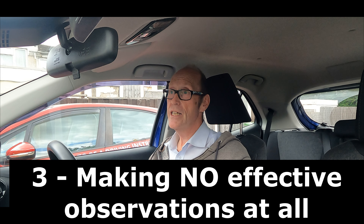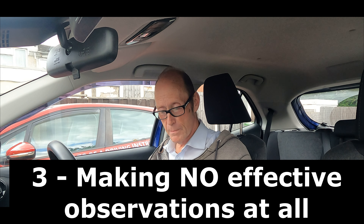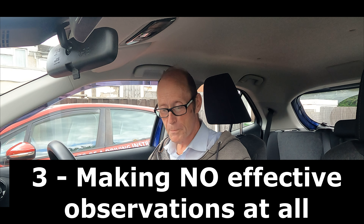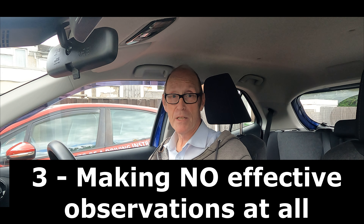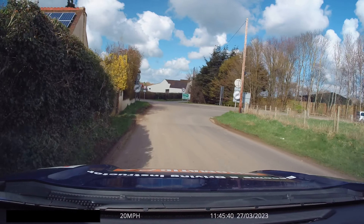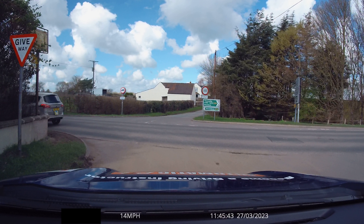The next subsection is making no effective observations at all. When you emerge from a junction, you don't even look, and that causes the vehicle approaching from either left or right to do an emergency stop to avoid hitting you, or the examiner hits the brakes. That can be at a closed junction — here's an example of the dual controls being used. It's a very closed junction.